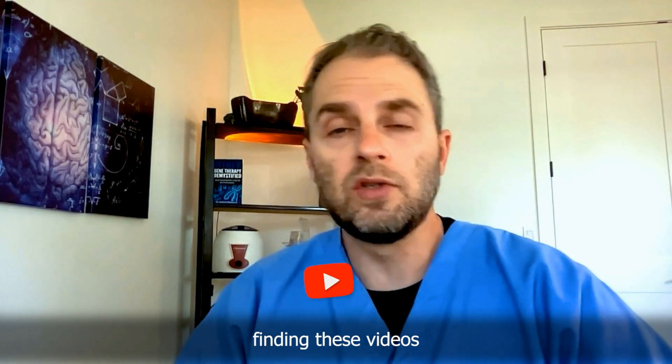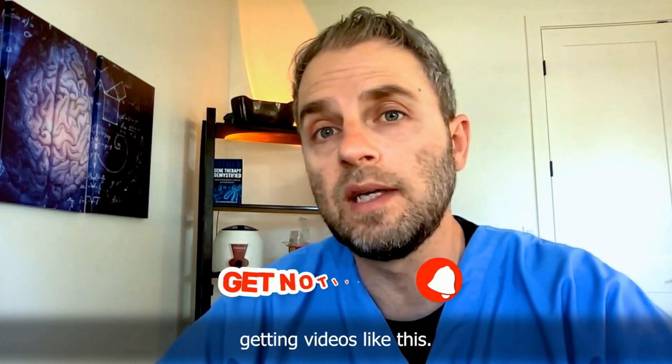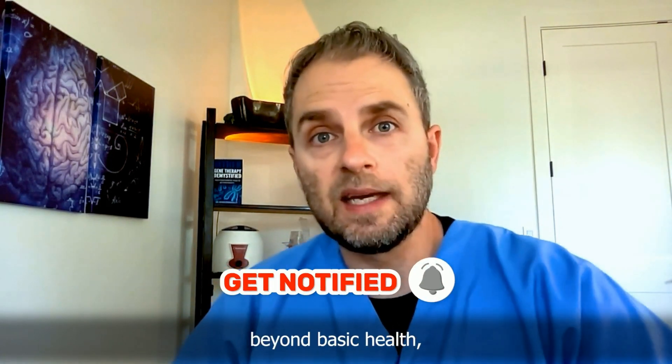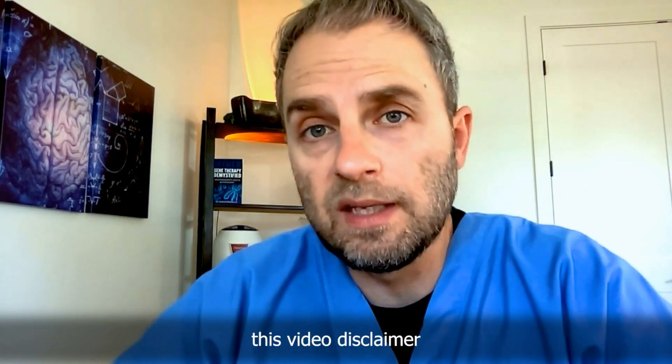If you're finding these videos useful and helpful, don't forget to hit that like and subscribe button to continue getting videos like this. I make these videos to help you go beyond basic health, but they're not made for any specific person, so please check out the video disclaimer.